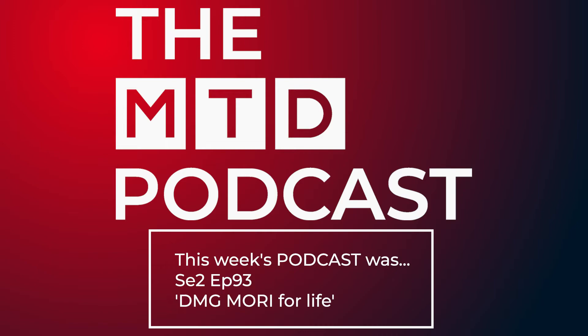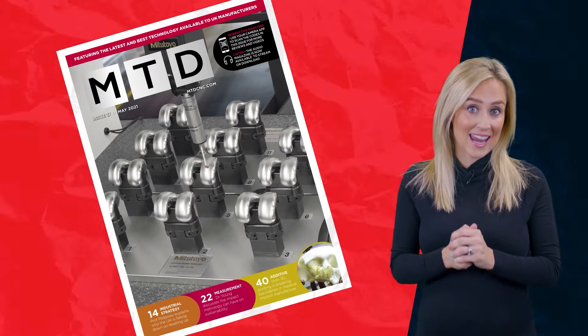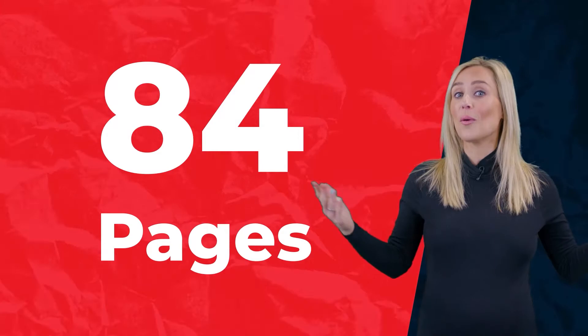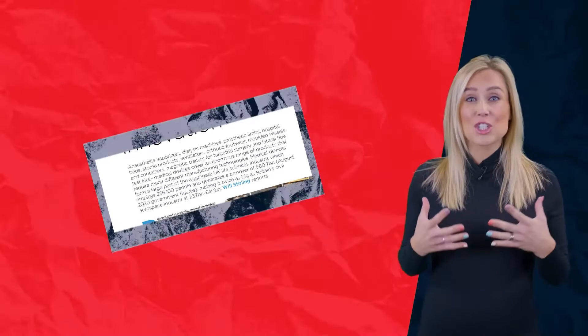Are you ready for the MTD Magazine May issue? You'll be getting your copy in the post any day now — another bumper issue with 84 pages packed with unique and insightful content. Our medical sector report discusses the rapidly evolving sector, especially in light of the COVID pandemic. As an industry that is double the size of the UK civil aerospace sector, any changes here can have a big impact on UK manufacturing.